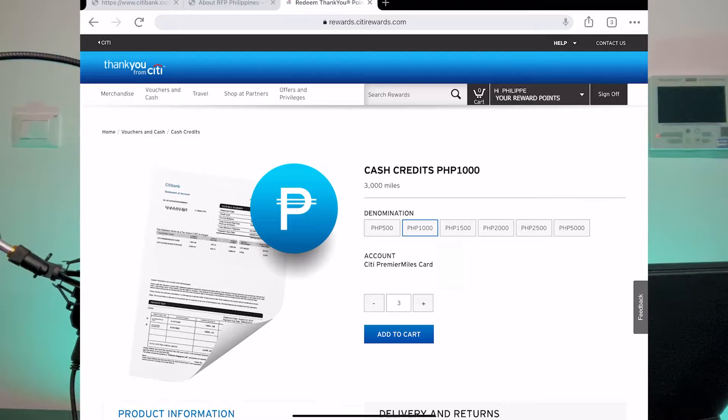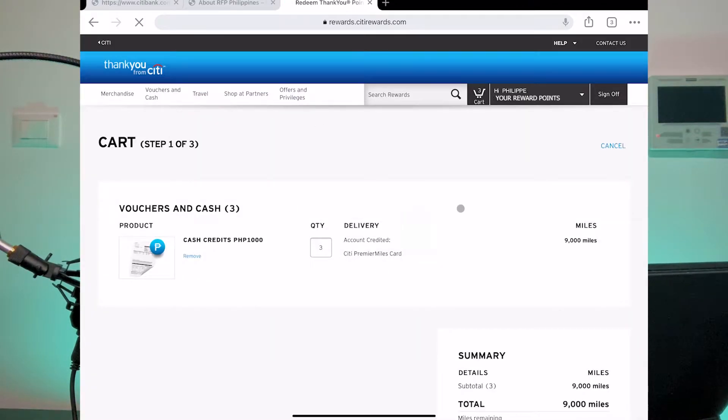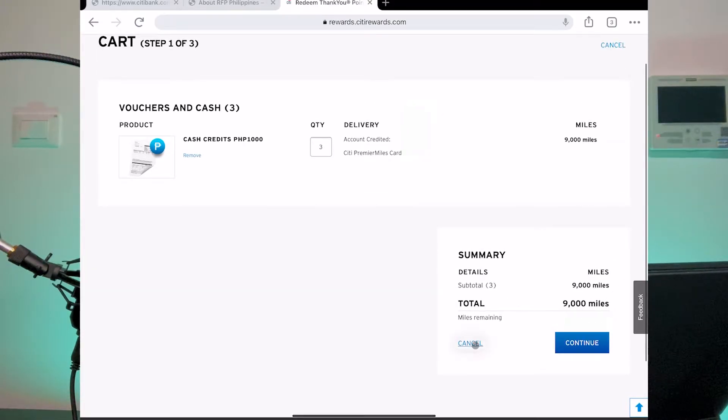This is no different from buying something on Shopee or Lazada — it's very seamless, almost like a simple online purchase transaction. After clicking 'Add to Cart,' confirm that you are buying the right denomination. In this case, 1000 pesos at a quantity of three gives a total cash credit of 3000 pesos. You can click 'Continue Shopping' to add more, or proceed to your cart. At your cart, you will be told the number of miles needed to redeem, and at the bottom right you will see a summary of miles being spent and miles remaining.